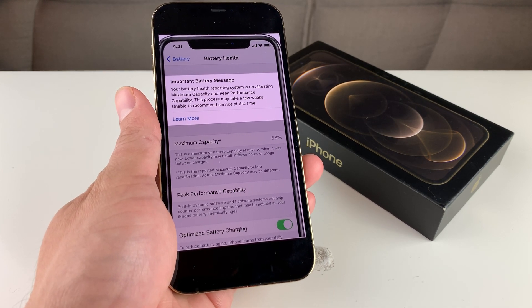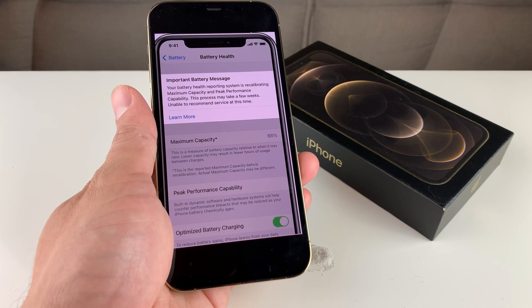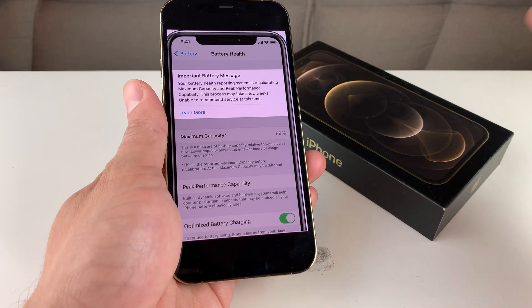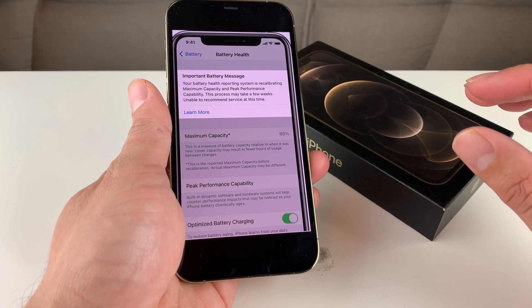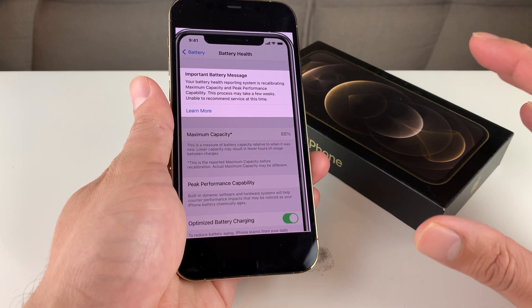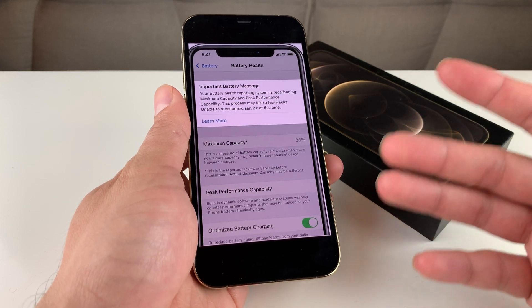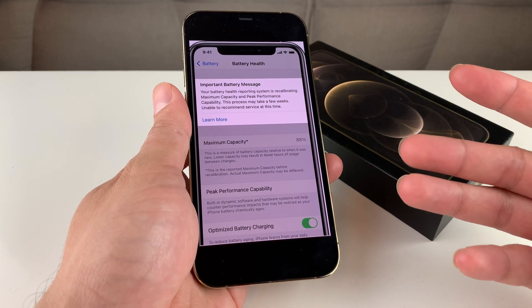There are also two other messages you might see: one saying 'unable to recommend service,' or another saying the recalibration was not successful. In either of these cases, it just means your phone battery is still usable, but performance may have decreased, and it might be time to take it to the Apple Store or an authorized Apple repair shop to replace your battery.